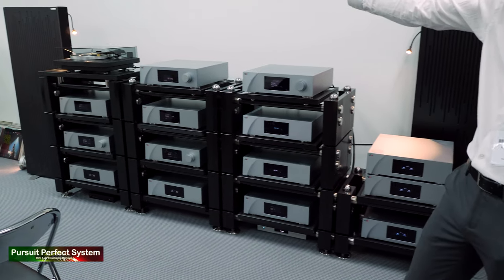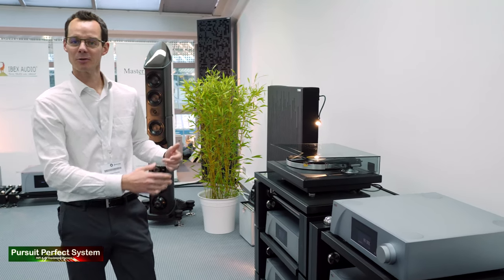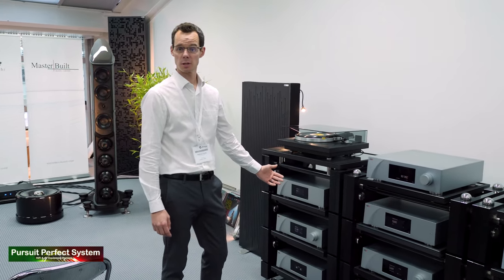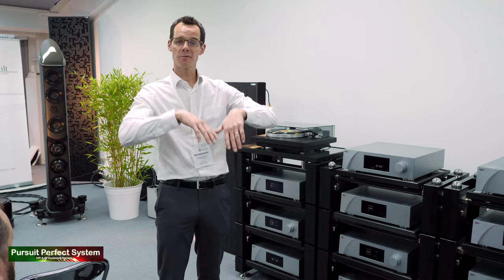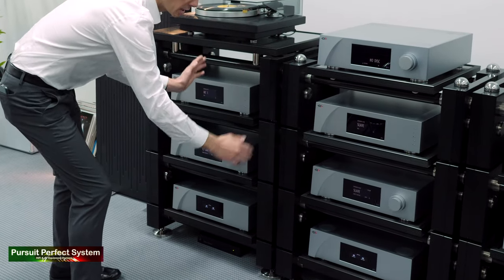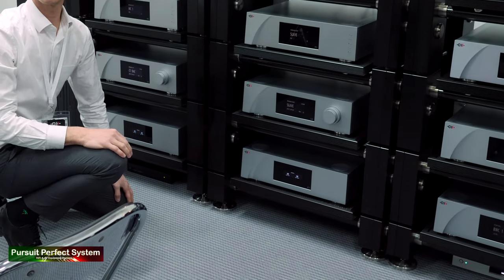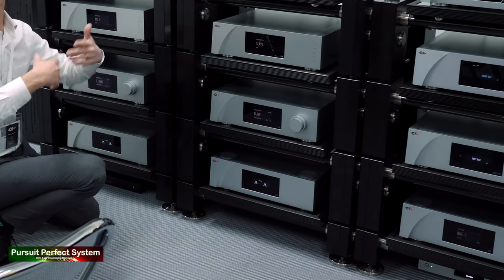Starting with the turntable — this is the turntable that Wilson Benesh brought 30 years ago. They were delighted to bring it again to show because it's also their 30th anniversary. From here we have a total mono system. The CH Precision boxes can be stereo but then can be unfolded into mono. On the left and right here you've got the two channels, left and right, with the phono stage and the line stage. And here are external power supplies that you can use to power the phono stage and the line stage to refine the system.